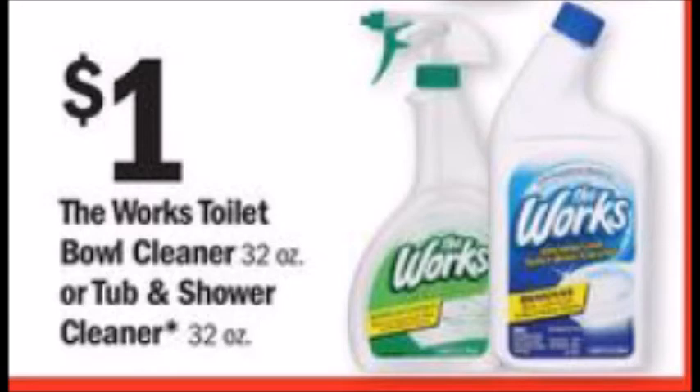These bathroom cleaners are also pretty good prices at a dollar — not a bad price, and they look like pretty big sizes as well.